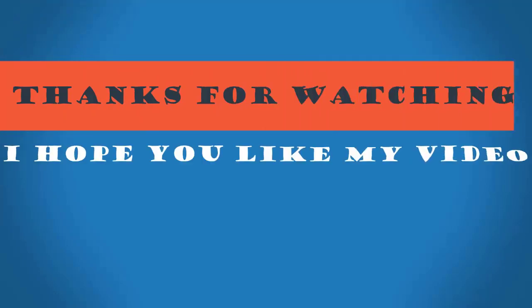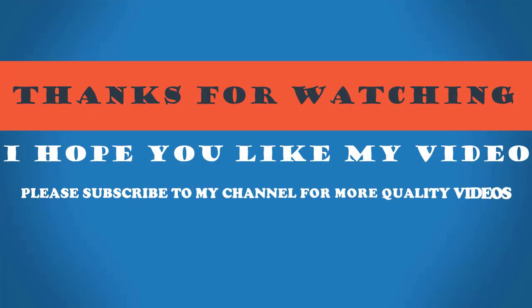Thanks for watching. I hope you liked my video. Please subscribe to my channel for more quality videos.